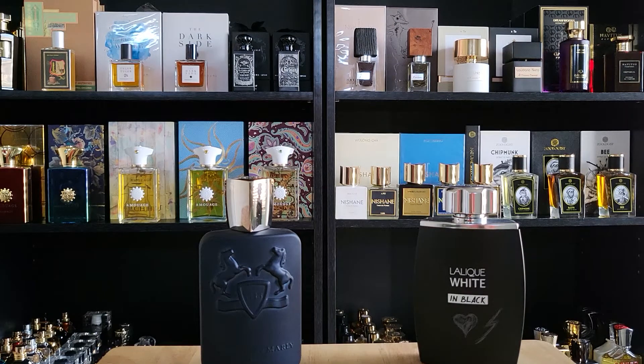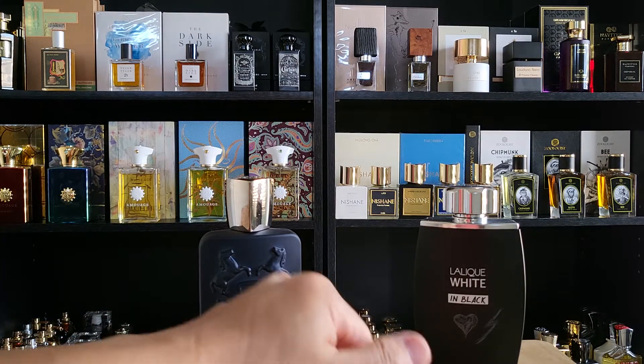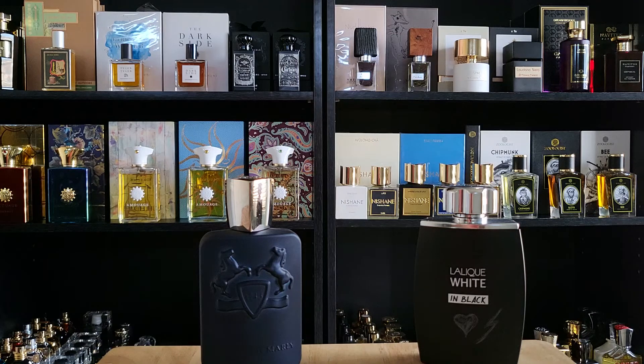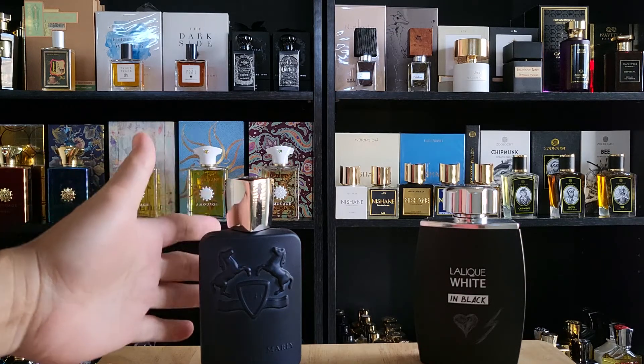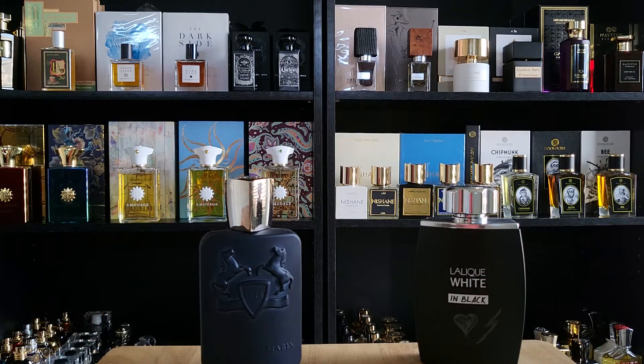Hello friends, welcome — let's relax and chat about fragrance for a few minutes. Ever since I did the first impression for Lalique White in Black, I got the vibe of this one, Parfums de Marly Layton. Lalique is a very reputable house that produces great fragrances.